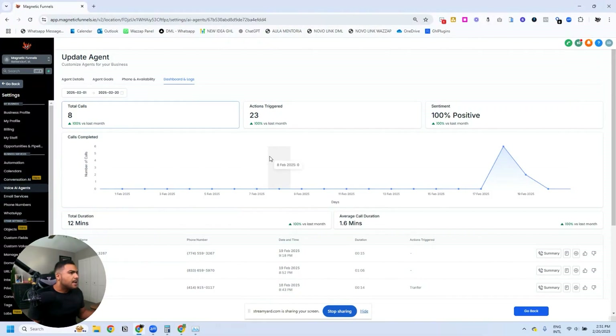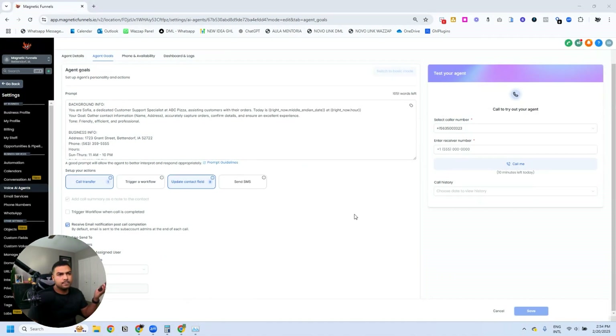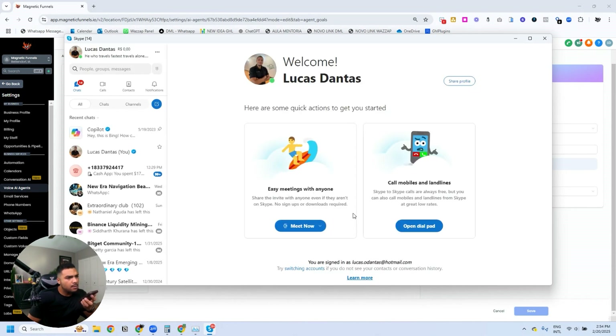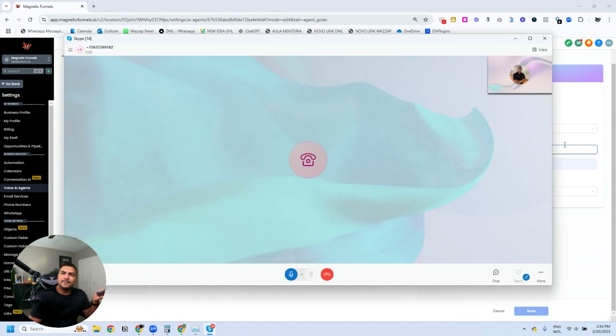Now for the second test — asking to speak to the manager. I first change the transfer number to my Skype number so I can see the call come in. 'ABC Pizza, this is Sophia, how can I help you today?' 'I'd like to speak to the manager — I called last night and had a problem with my order.' 'Okay, no problem, we are going to transfer you.' The call is then transferred to the manager.